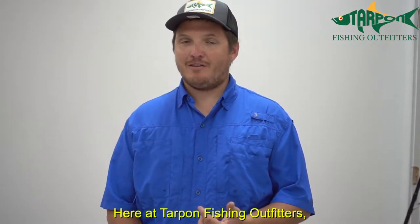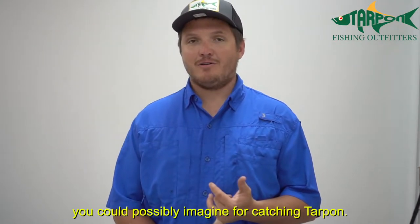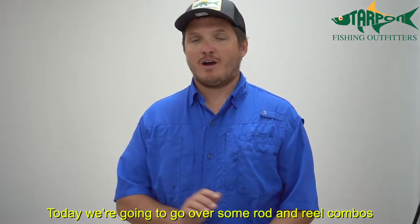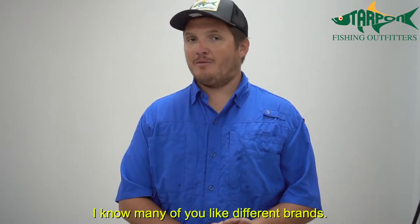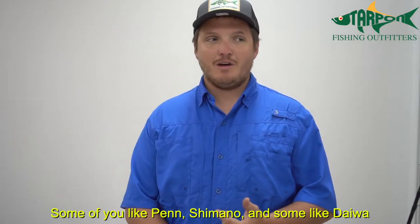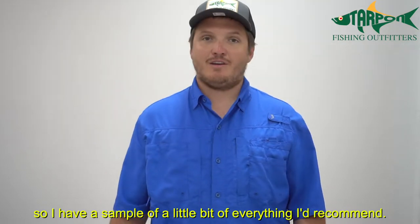Here at Tarpon Fishing Outfitters, we have every single piece of tackle you can possibly imagine for catching tarpon. Today we're going to go over some rod and reel combos I highly recommend. I know many of you prefer different brands — some of you like Penn, some Shimano, some Daiwa — so I have a sample of a little bit of everything here that I would recommend.